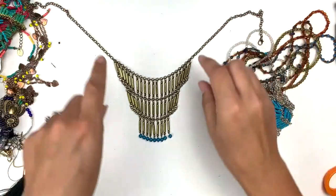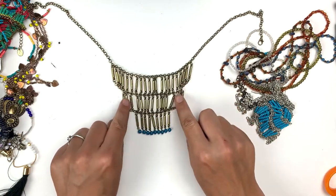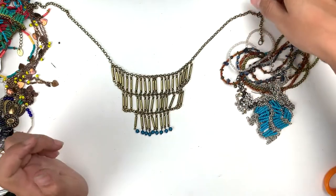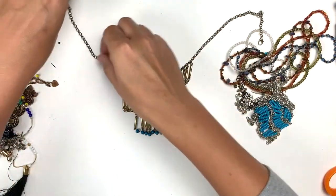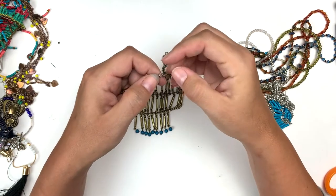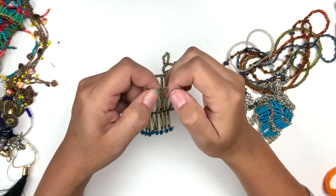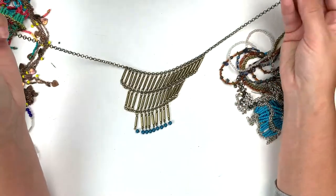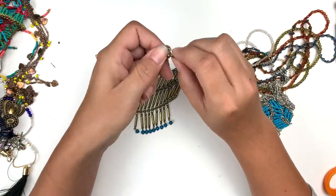That's lovely — these brassy tube type beads and these dangles with the turquoise color. Then we've got a brassy kind of chain and it is marked Claire's. That's kind of nice for Claire's, don't you think? It's pretty.